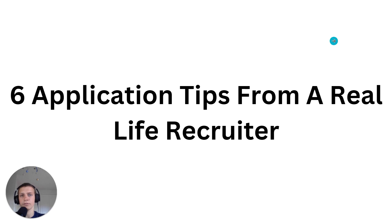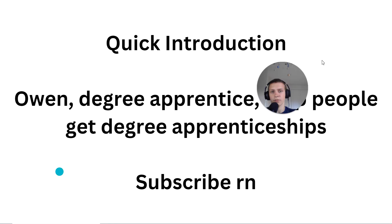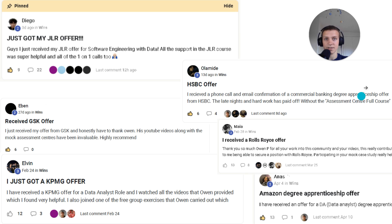Six application tips from a real life recruiter. In this video I'm going to give you six tips I've learned from a real life recruiter so that you can improve your application. My name's Owen, I'm a degree apprentice, and I help people get degree apprenticeships. Last year I helped people get degree apprenticeships from loads of companies like JLR, HSBC, KPMG, Amazon, just to name a few.